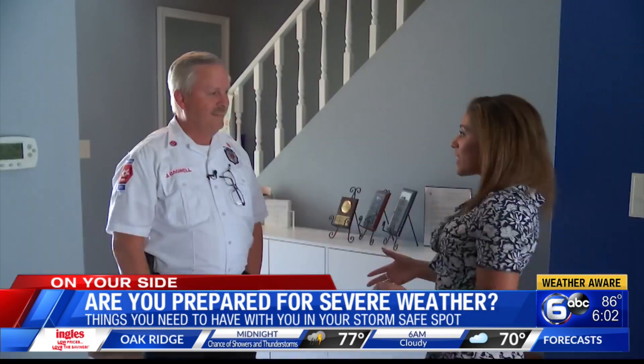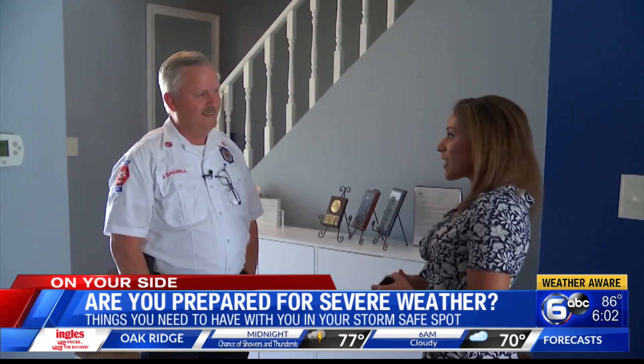Thank you so much for all of these great tips. I will definitely be keeping this in the back of my mind for when severe weather hits. Reporting in Knoxville, Kristen Galan, WATE 6 on your side. Jeff Bagwell also mentioned that you'll want to have important documents and photos of your home with you for insurance purposes. He also noted that if you live in a mobile home or a building that does not have a safe place, you should leave that building and find a more sound structure.